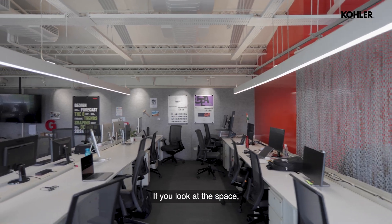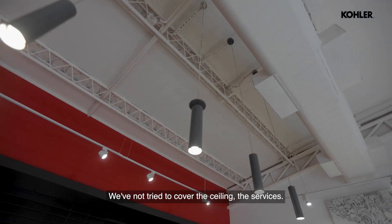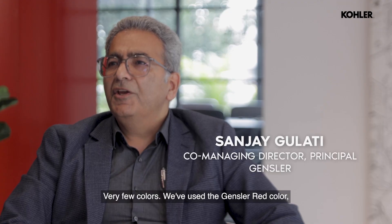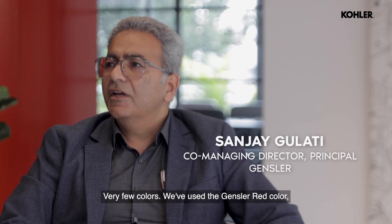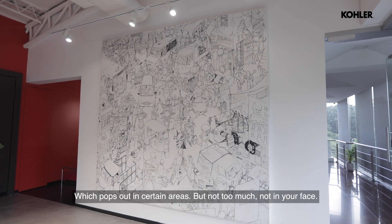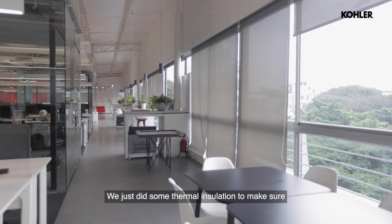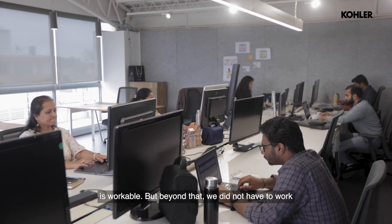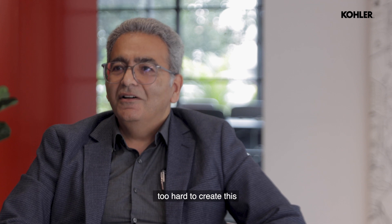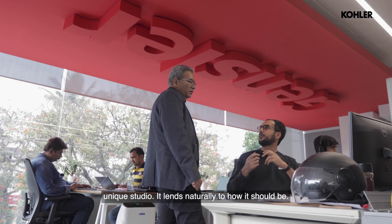If you look at the space, we have an exposed ceiling. We've not tried to cover the ceiling or the services — we've left it the way it is. Very few colors. We've used the Gensler red color, which pops out in certain areas, but not too much, not in your face. We just made some thermal insulation to make sure the space is comfortable and workable, but beyond that, we did not have to work too hard to create this unique studio. It lends naturally to how it should be.